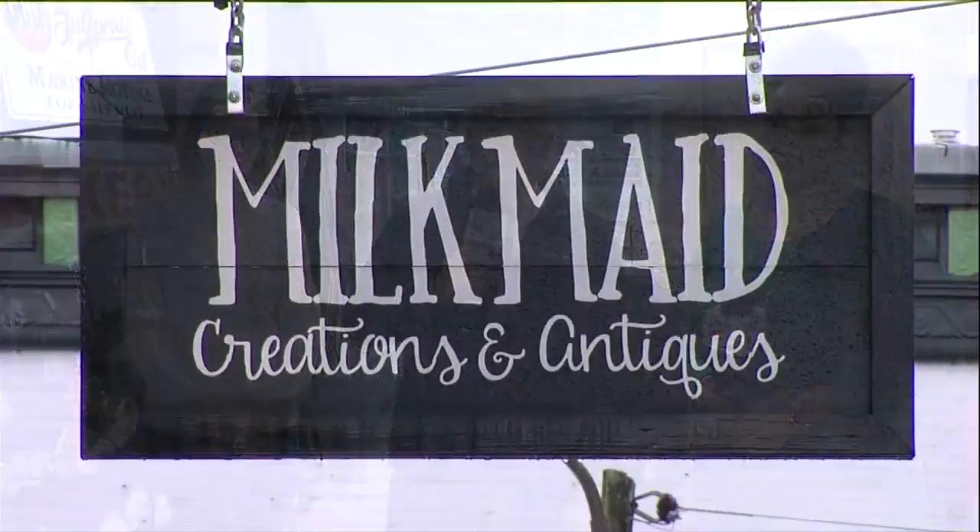It's a lot of really neat things in here. You have a lot of good ideas, a lot of local things. Thanks so much for showing us around your store. We'll have this up on our website, WSILTV.com, a little bit later on.